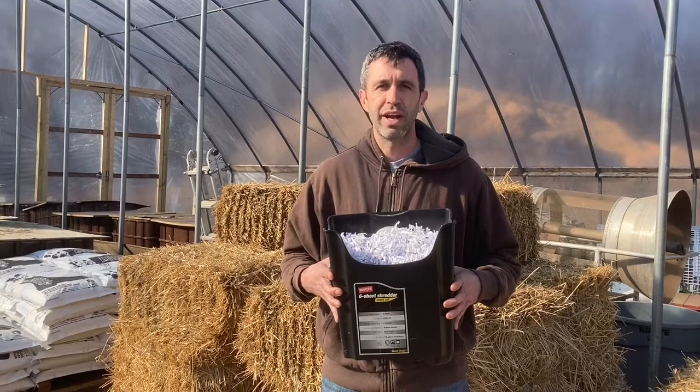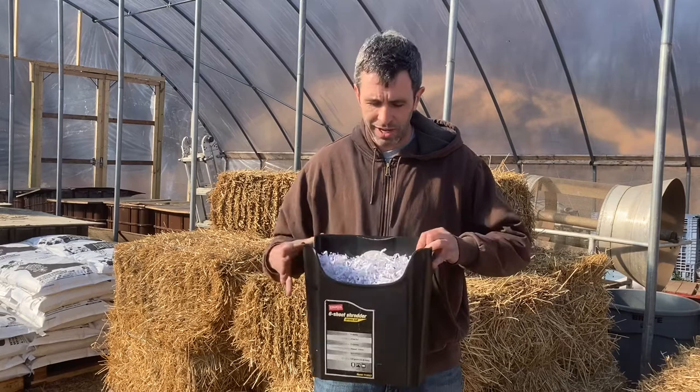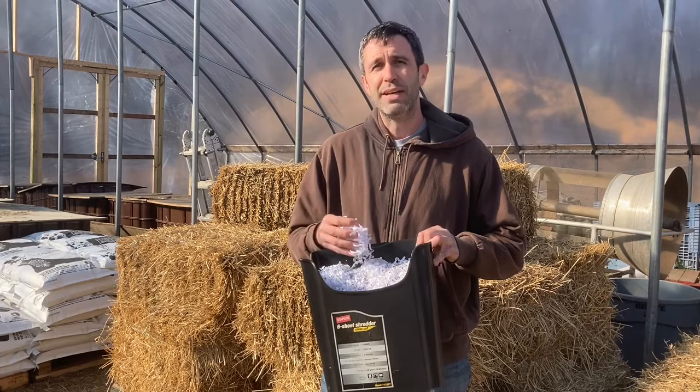Can I compost it? Shredded paper. I'm Justin with Veteran Compost and today we're talking about something you might have in your home office or your work office or wherever it might be — shredded paper. First off, let's start out with shredded paper: not recyclable.